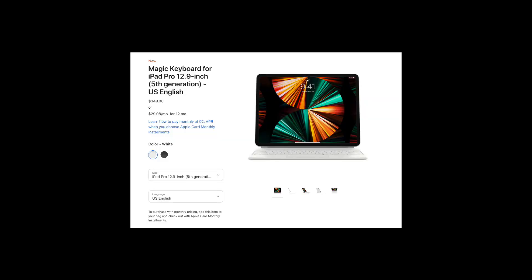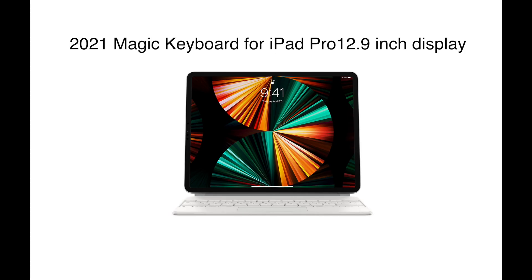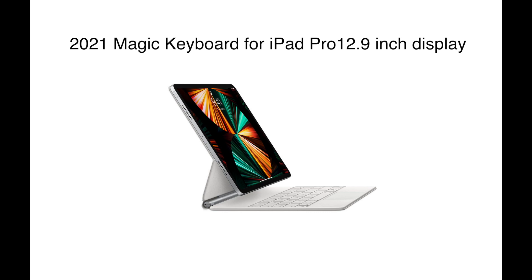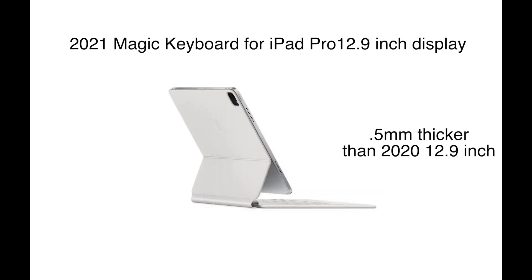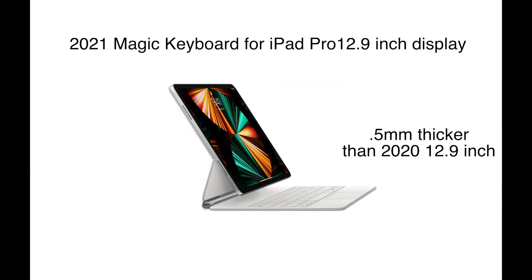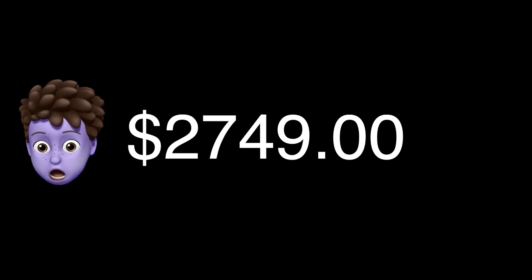Yes, you can hang a dongle off the MacBook Pro, but you don't get 5G. One thing we didn't include in that price for the new 12.9-inch model is the Magic Keyboard. You have to buy the brand-new 2021 model because the new 12.9-inch iPad Pro is half a millimeter thicker than last year's. The 11-inch model can use the older keyboard, but the new 12.9-inch model requires a $350 Magic Keyboard, driving that price up to a whopping $2,749 before tax.